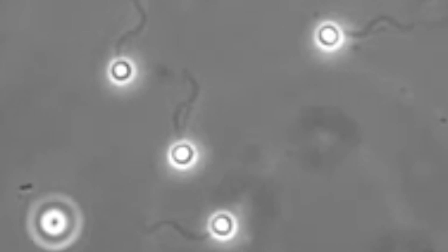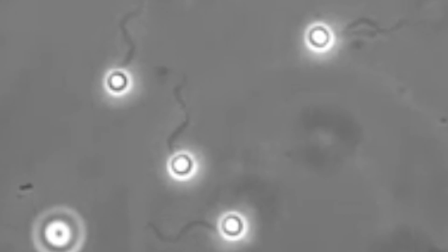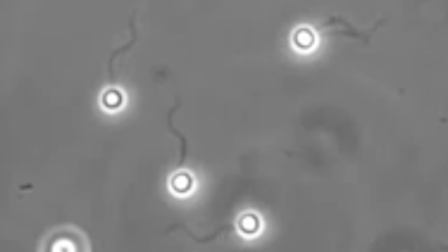The zoospores that are produced by BD swim through the water, and when they strike the amphibian skin they deploy some very potent enzymes called proteases.